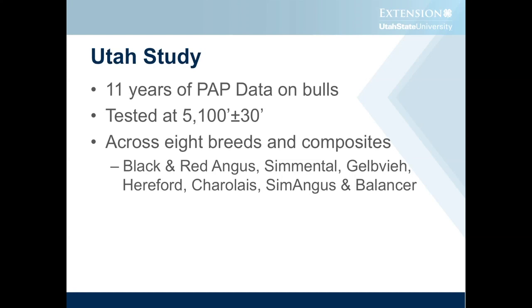They're tested at a little over 5,100 feet elevation, which is not ideal — that's kind of the bottom end of where the animal scientists have recommended testing. Ideally it would be better to test them at 7,000 feet, and one of the things we recommend for those that buy bulls out of the test station is that they take them to elevation, acclimate them for three weeks, and have them retested, with the guarantee that sellers will stand behind them. We have data across eight breeds and composites, including Black Angus, Red Angus, Simmental, Gelbvieh, Hereford, Charolais, Sim-Angus, and Balancer.